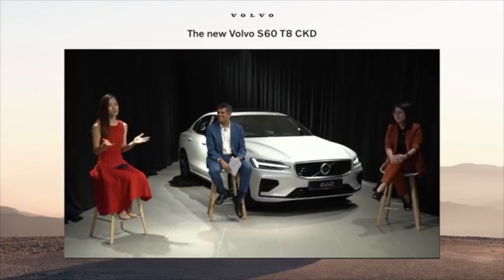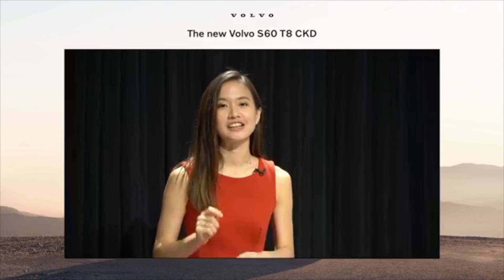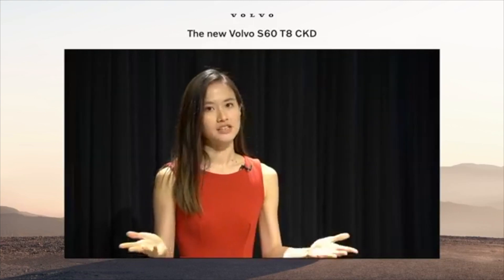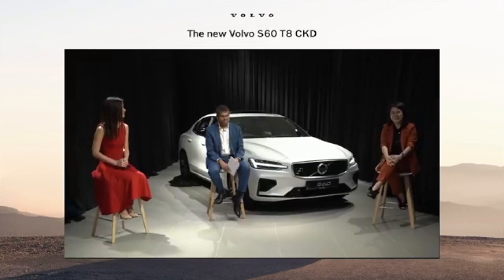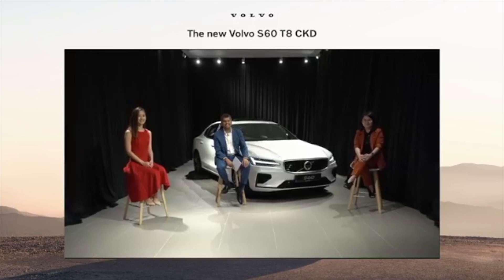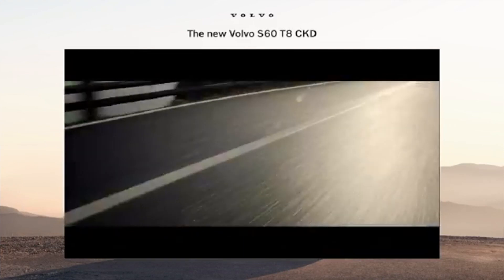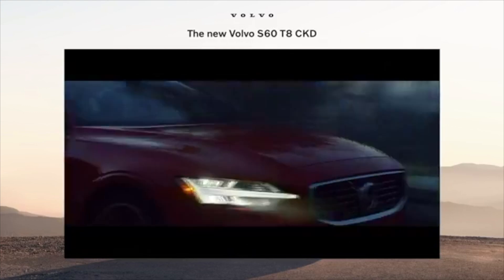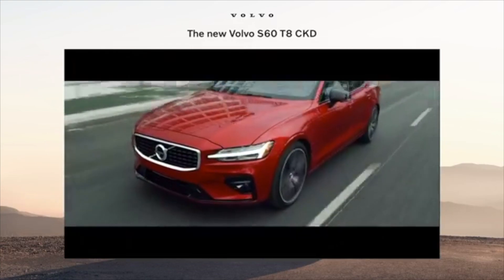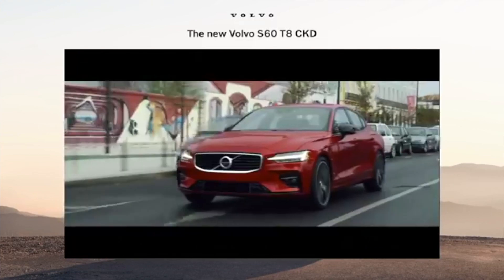Thank you so much, Nalan. Thank you so much, Sharon. And of course, thank you so much to everyone joining us here today and for all those great questions. And there you have it, ladies and gentlemen — we have officially launched the Volvo S60 T8 CKD here in Malaysia. Make sure you head on over to your nearest Volvo showroom and book a test drive. Until next time, we're signing off. I'm Melissa and I'm Sharon Wong. Thank you so much for joining us, and selamat berbuka.